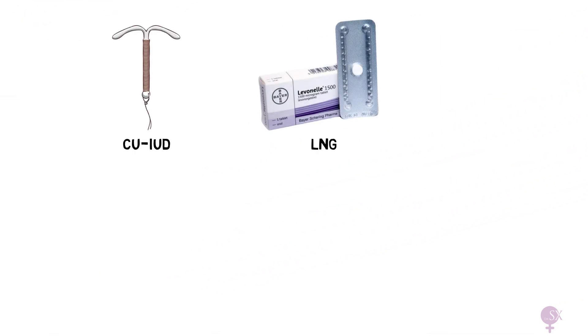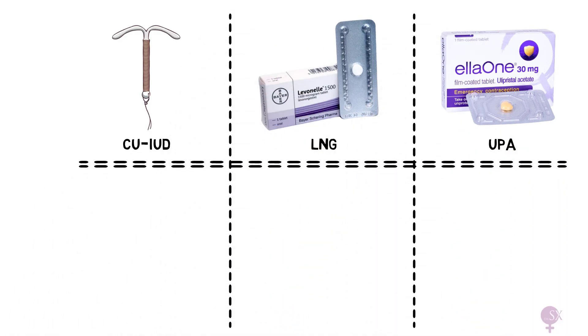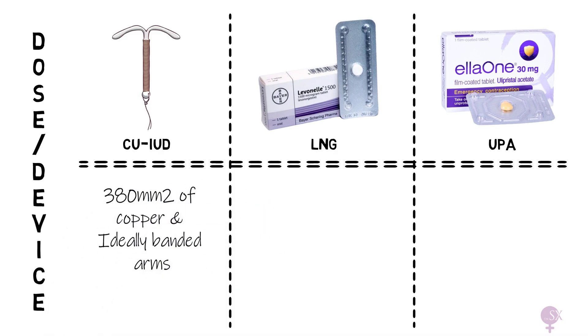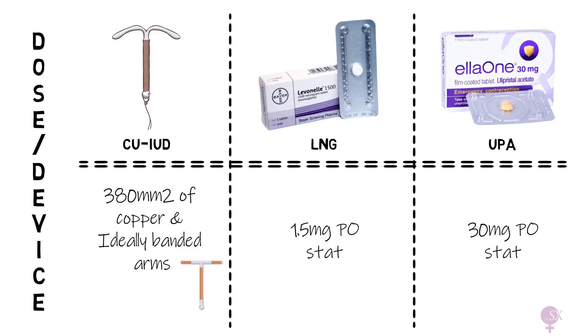How do we choose between the different types of emergency contraception? Looking at dose and device first: the copper coil contains 280 mm² of copper and ideally should have banded arms, meaning copper is wound around the arms of the device to make it more effective. The levonorgestrel (LNG) pill comes in a dose of 1.5 mg, while ulipristal acetate (UPA) is a 30 mg pill.